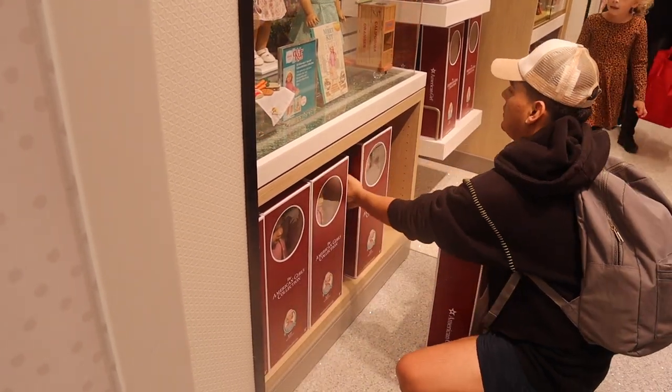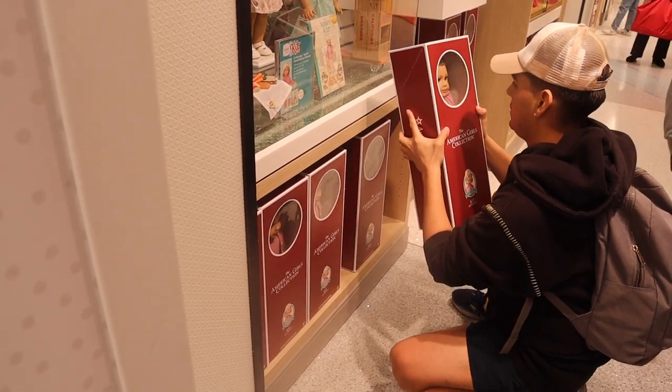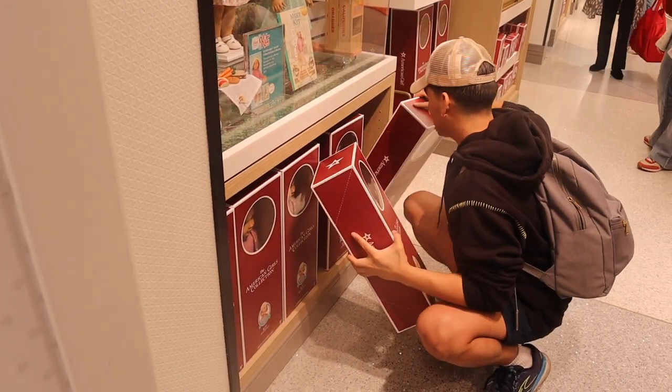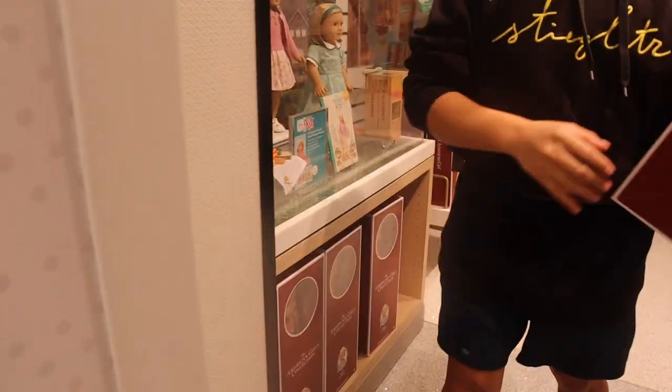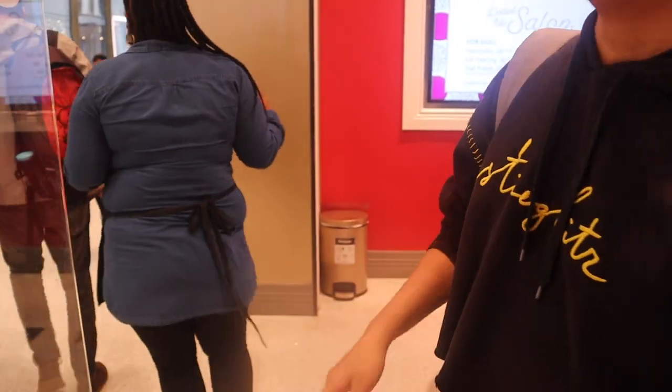After getting her ears pierced, I decided to open her up in store. I haven't opened a doll in store since Corinne's release. I was also filming for TikTok and I knew I'd be leaving to my big American Girl doll collection at my parents' house the same day, so I figured I'd kill two birds with one stone and film for both platforms.